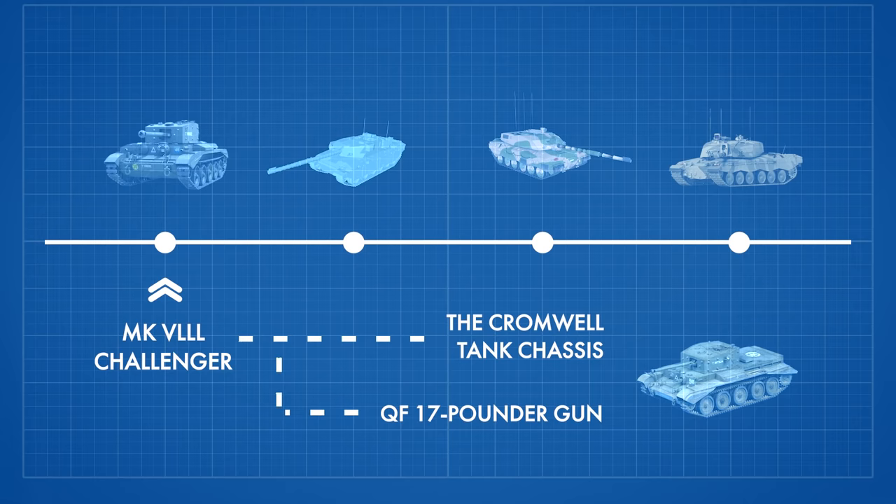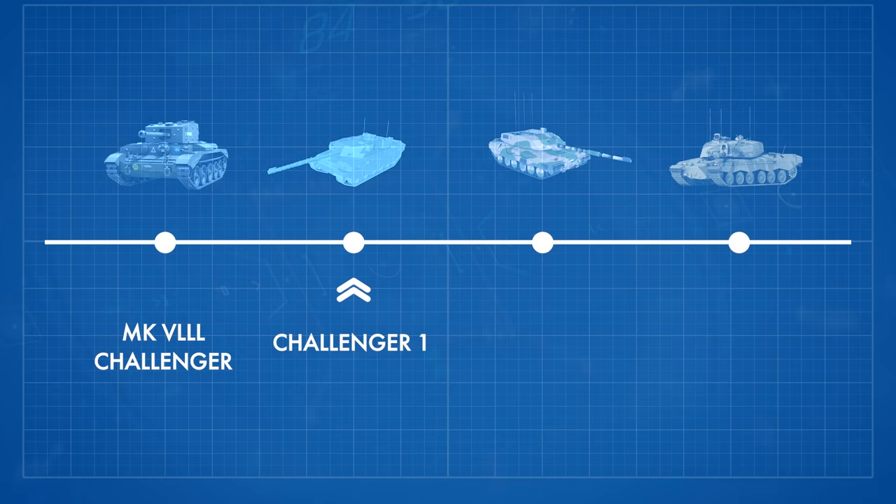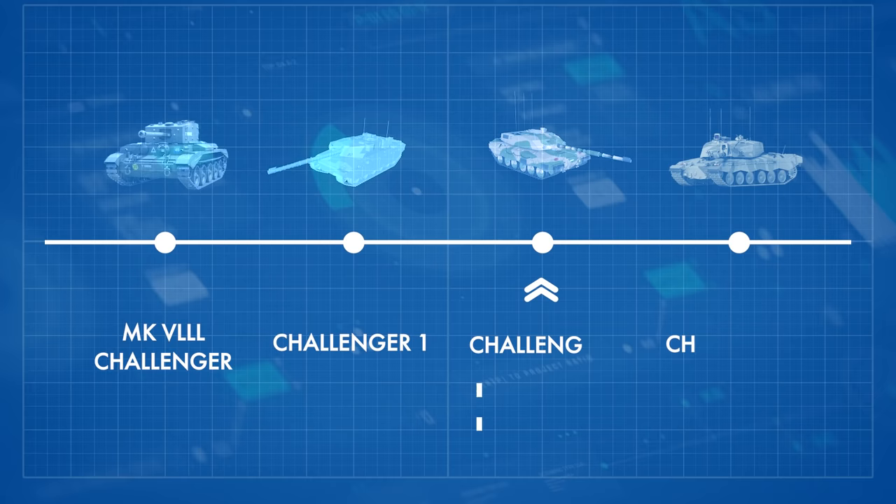The Challenger 3 will be the fourth tank of this name. The first was the World War II Cruiser Mark VIII Challenger, developed from the Cromwell tank chassis and armed with a QF 17-pounder gun. The second was the Gulf War-era Challenger 1, the British Army's main battle tank from the early 1980s to the mid-1990s, when it was succeeded by the Challenger 2, which saw action following the Iraq War in 2003.